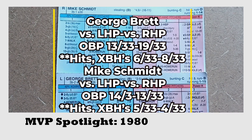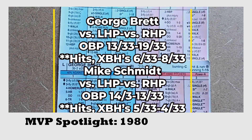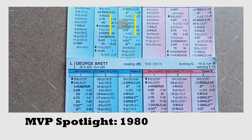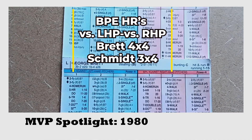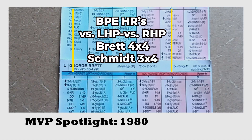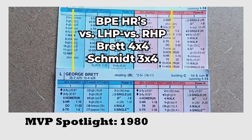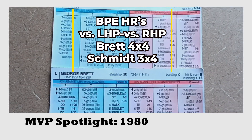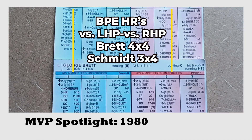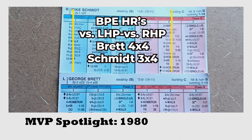You can see all of those numbers check out very nicely. What I also like doing is examining the number of ballpark effect home runs on each card. You can see George Brett has a lot of power on his card, where when you're playing the advanced version, fly ball outs can turn into home runs if you're playing in the right park. You can see that number for George Brett and the ballpark effect home runs for Mike Schmidt as well.